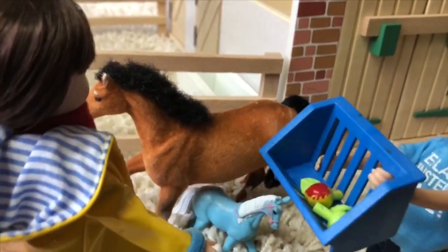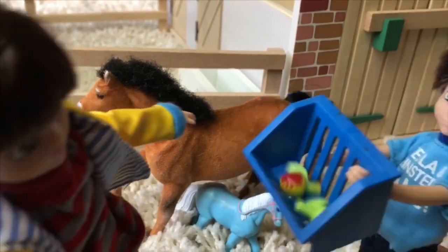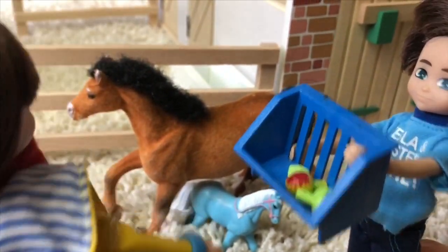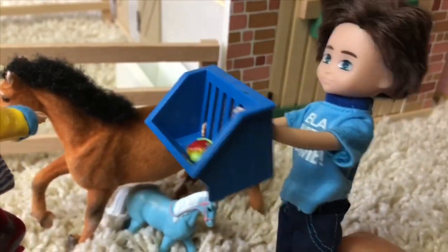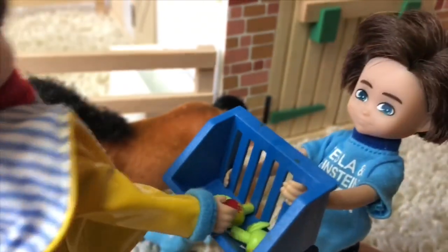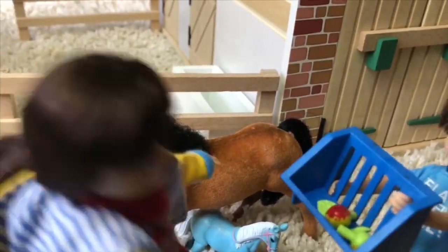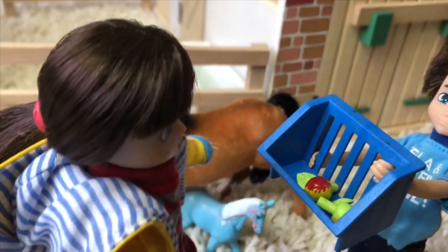We should probably brush her, but they should definitely have their meal first. We could also feed the dad. I got these organic apples for the horses from my house. Now when you feed a horse, you want to put the apple in the palm of your hand so that it doesn't bite you, because they might think your fingers are carrots.